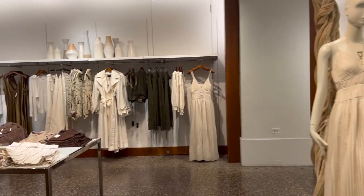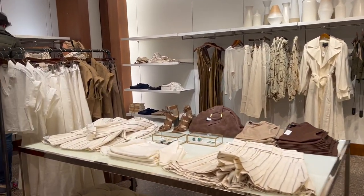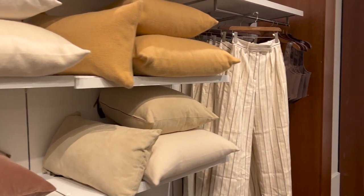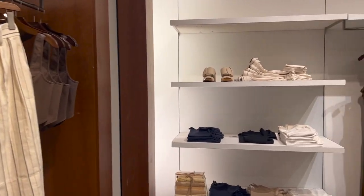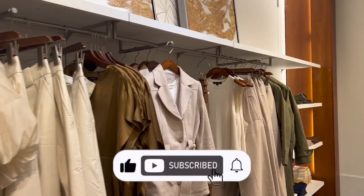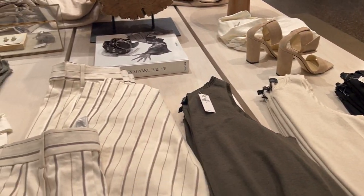Hey girl, welcome back to my channel, this is your girl Joy back again with another video. Today we're doing a Banana Republic spring try-on haul. If you like this video be sure to hit that like button, and if you want to see more videos like this be sure to subscribe. Now let's get into the first look.